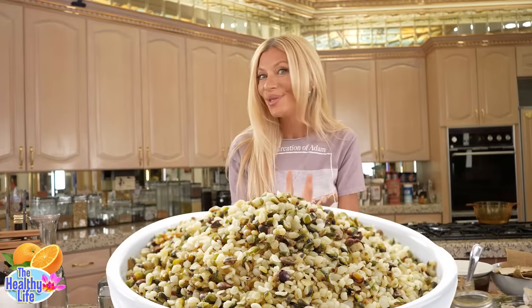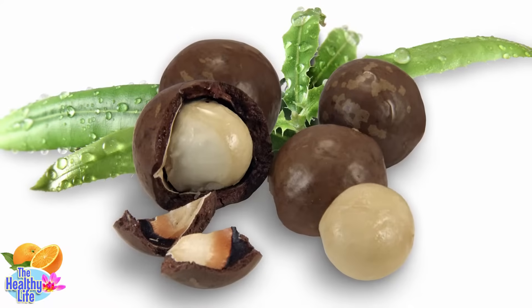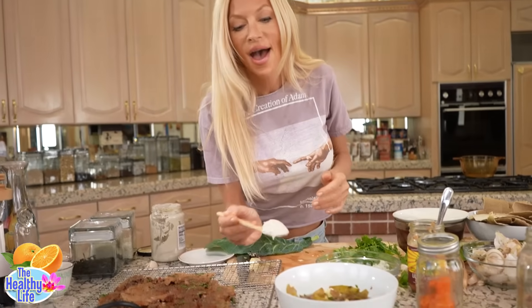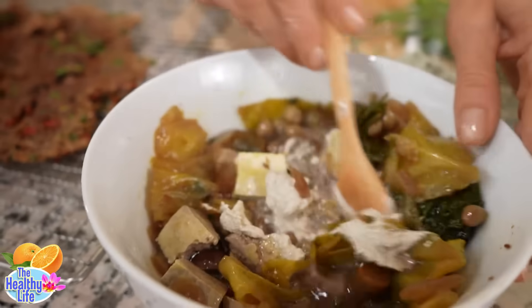I'm always changing it up, so now I'm adding hemp seeds to that cream mix too, as well as some Brazil nuts and macadamia nuts — the fattiest nut on earth. I add a handful of macadamia nuts in there because I am constantly moving, so I need all the fat I can get.